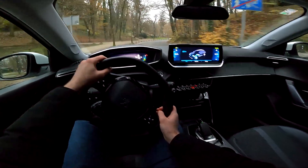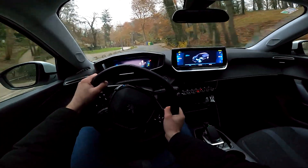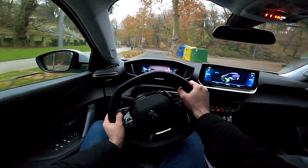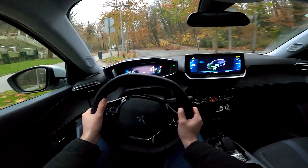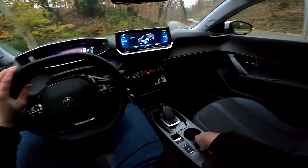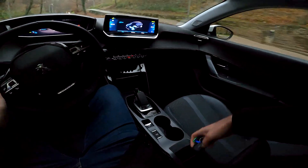You will immediately notice the small steering wheel — very sharp actually. I really love driving with this small steering wheel.